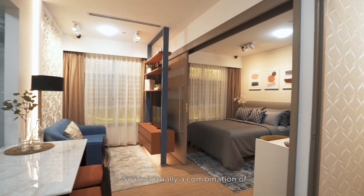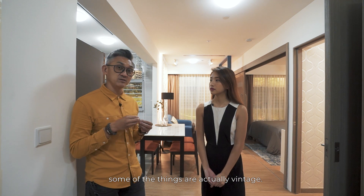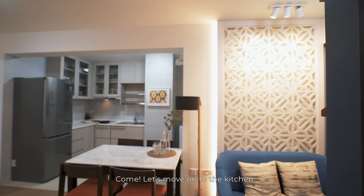So it's actually a combination of 50s to 70s trend and lifestyle. As you can see over here, some of the things are actually vintage. Come, let's move on to the kitchen.